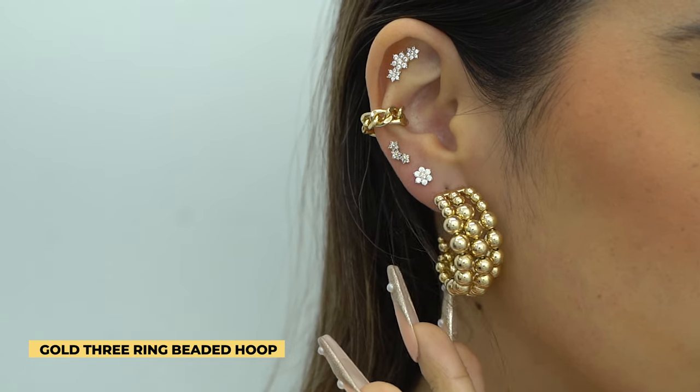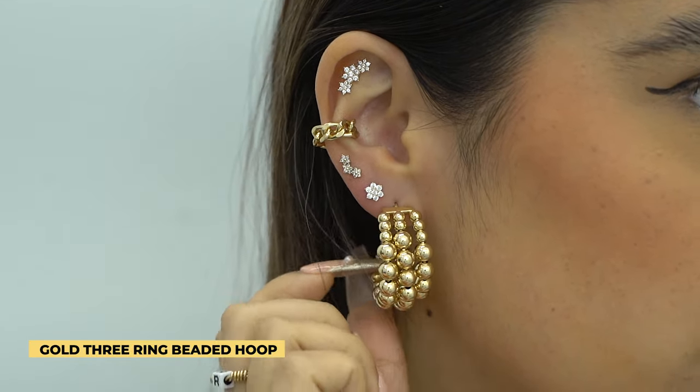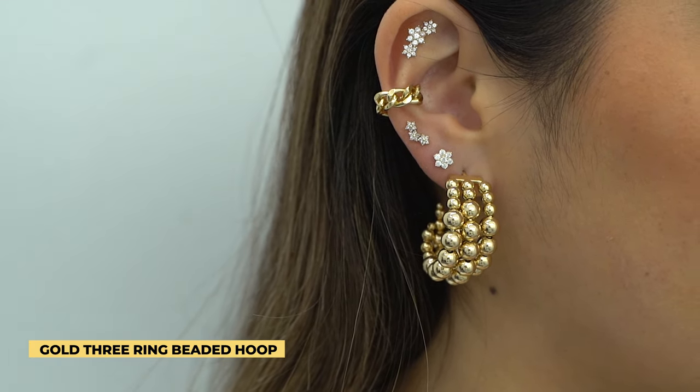To start off the look, in our first lobes we have a three-row gold hoop. It's definitely a statement piece — it's that show-stopping quality that we're looking for. I mean, just look at it. Very bougie, very pretty, very elegant.